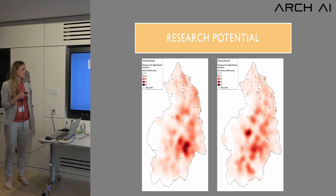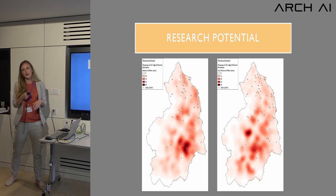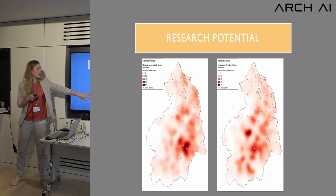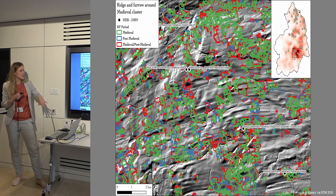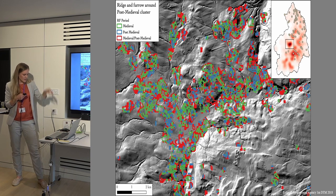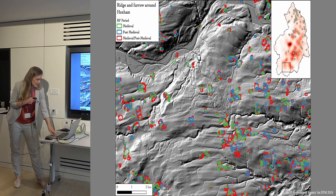There's a lot of research potential in these results. Here's a map of medieval versus post-medieval ridge and furrow — medieval on one side, post-medieval on the other, with data points showing deserted medieval villages from the county council. There's a heat area concentrated in the medieval period near clusters of deserted medieval villages with lots of ridge and furrow nearby. The post-medieval concentration is more centralized in a valley area, but there's still a lot of ridge and furrow visible across the landscape.